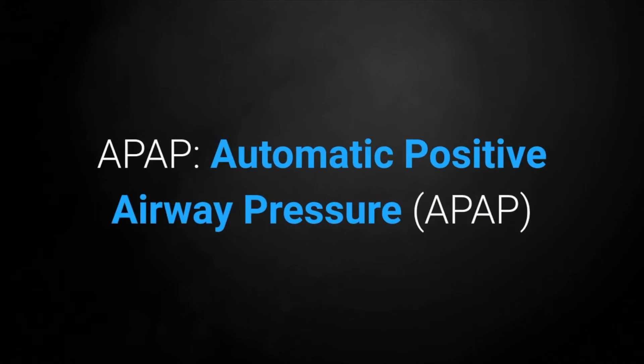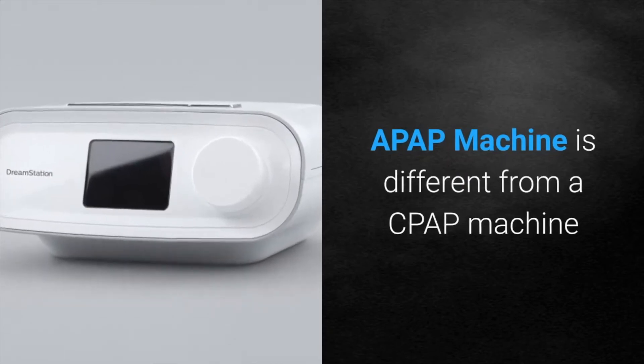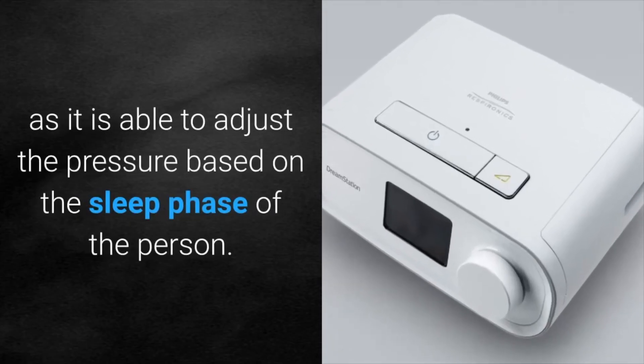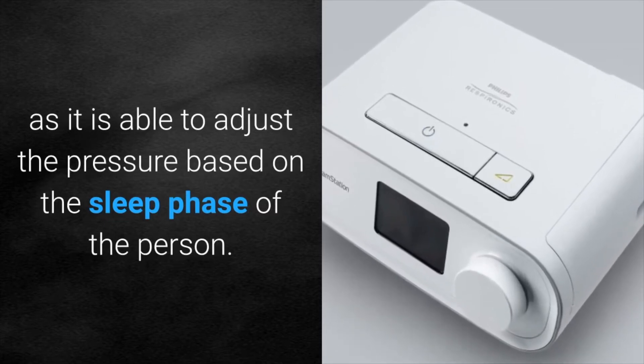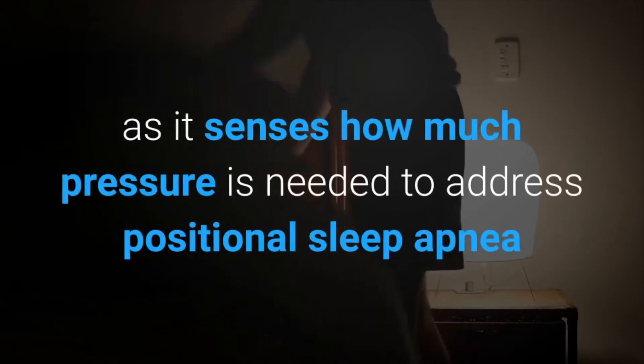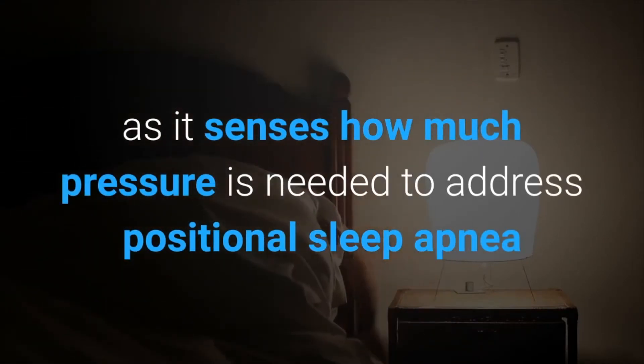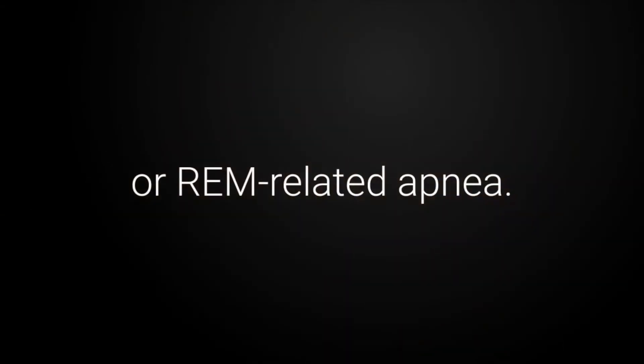APAP — Automatic Positive Airway Pressure. An APAP machine is different from a CPAP machine as it is able to adjust the pressure based on the sleep phase of the person. This allows more comfort for the user as it senses how much pressure is needed to address positional sleep apnea or REM-related apnea.